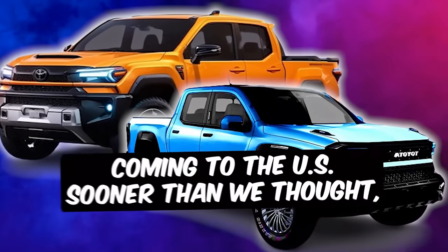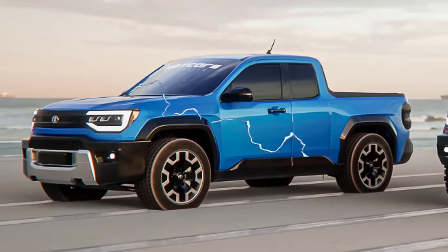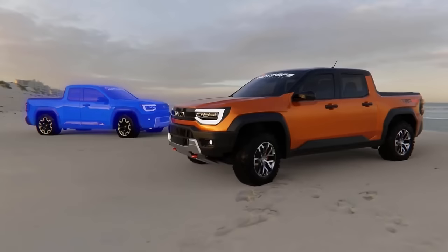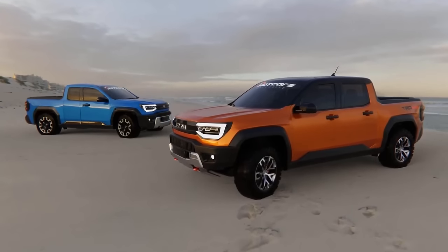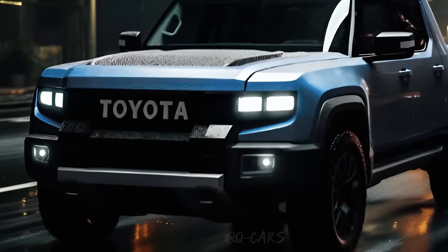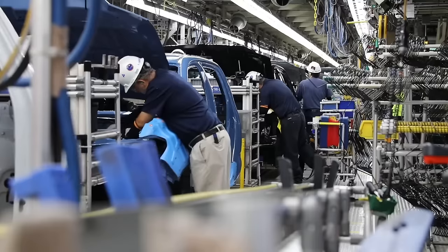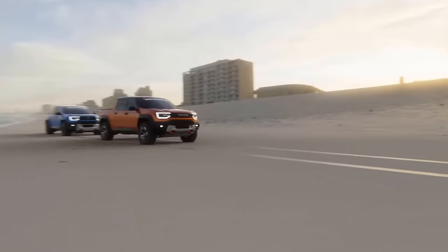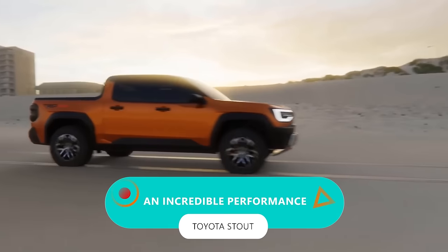The new Toyota Stout is coming to the US sooner than we thought, and it's coming with a lot of insane features. This is really good for us because it has amazing performance and capability, on top of the things we really need in the compact truck market. It's bringing that Toyota reliability and the TRD badge with it, and an incredible performance.